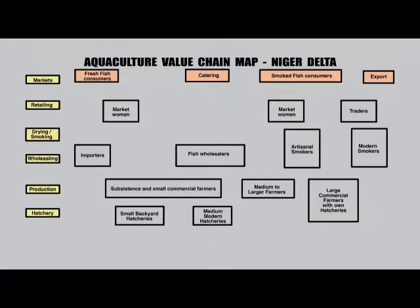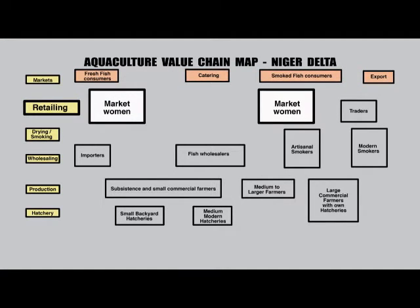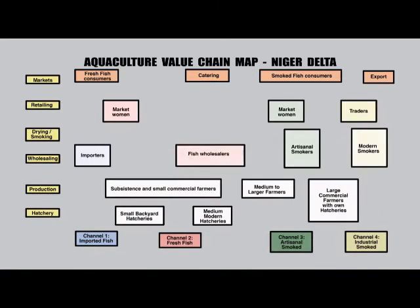Now that we've met some of the actors in the Warri aquaculture value chain — the consumers, the retailers, the wholesalers, the smokers, the traders and the farmers — we can start to see how they interact.